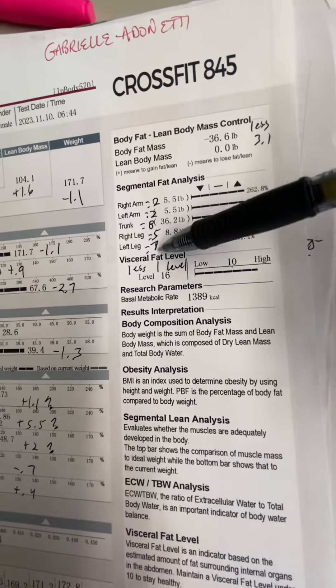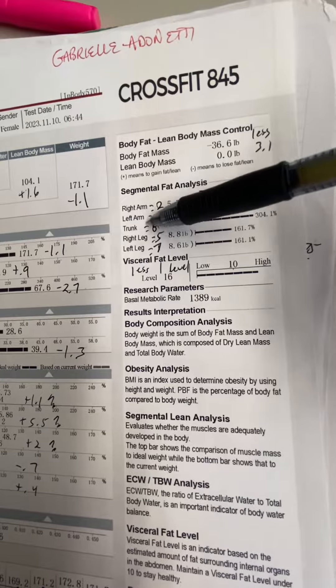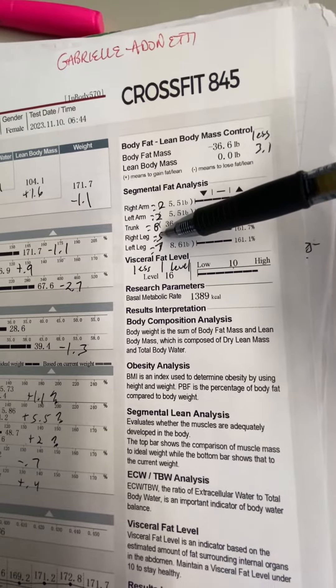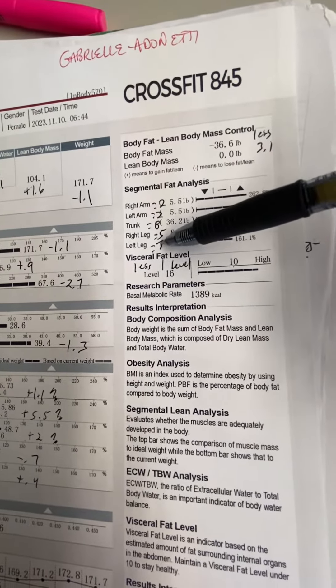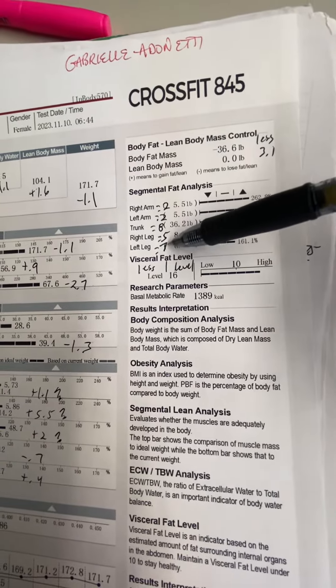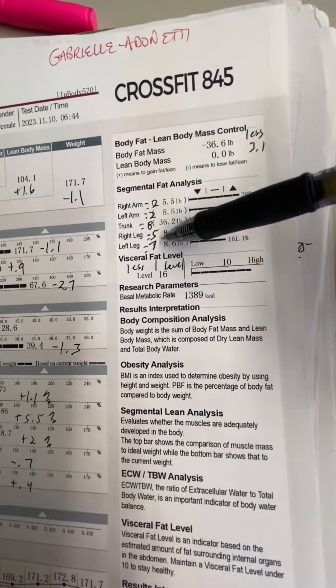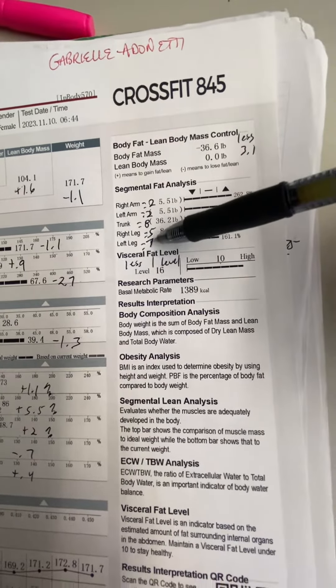Where did you lose the body fat from? 0.2 pounds off of each arm, 0.8 pounds off of your trunk — almost a pound off your trunk. About half a pound off your right leg, and over half a pound off your left leg. And your visceral fat levels went down one level.